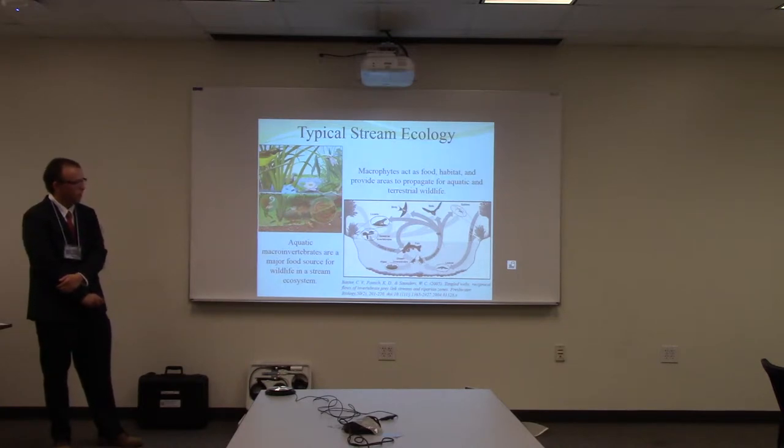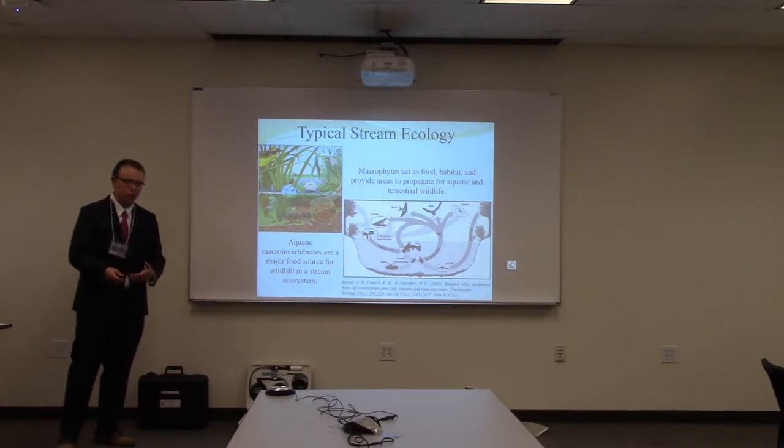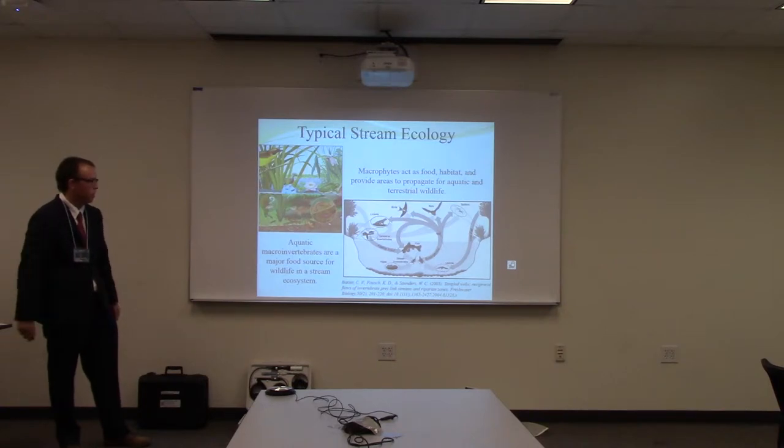There was a really cool documentary where I got this figure from. It was called River Webs, and it was trying to show how interconnected river systems and terrestrial systems are — they are very dependent on each other.